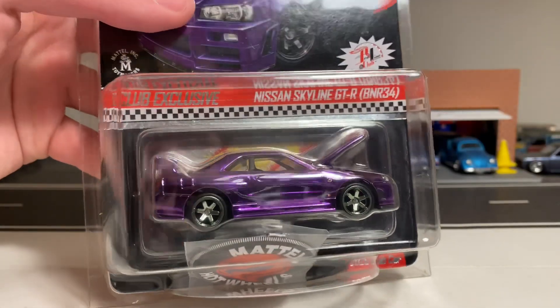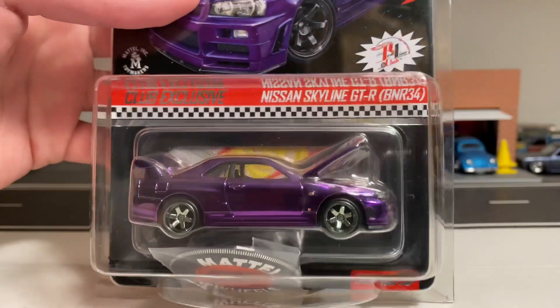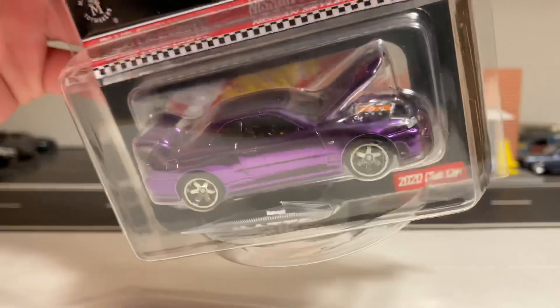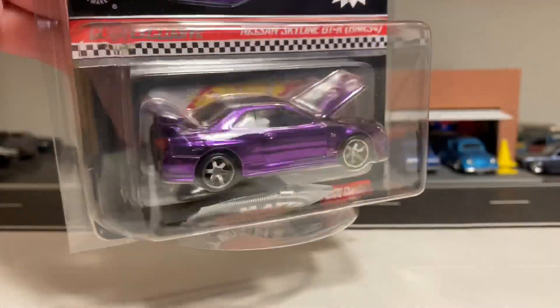This year's Redline Club membership car was the Nissan Skyline GTR R34, and they did it in this really nice looking Spectra Flame Purple. This is not a color we see very often.